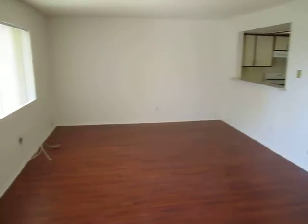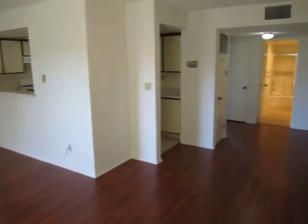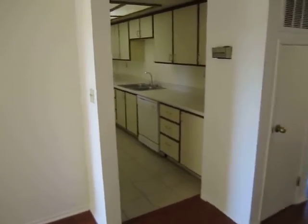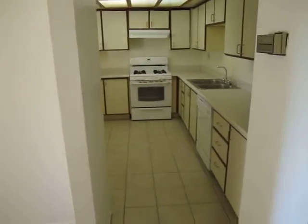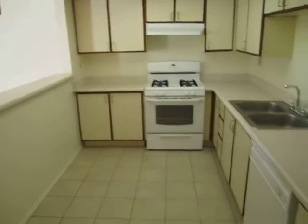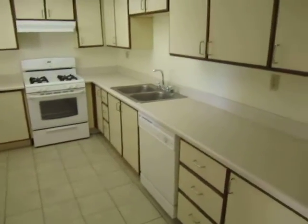For a lower unit, it is quite bright. It has a balcony in the back, which we'll show you, and a large kitchen with lots of cabinet space and a dishwasher.